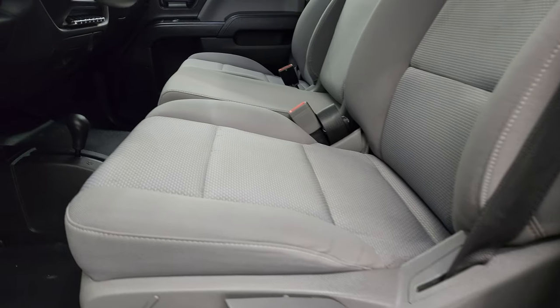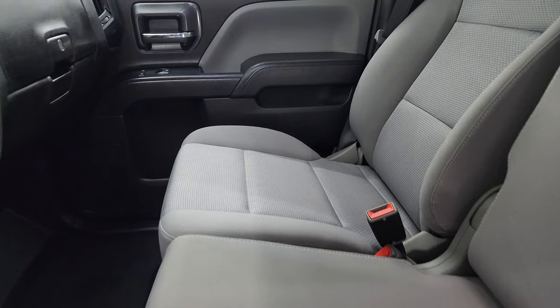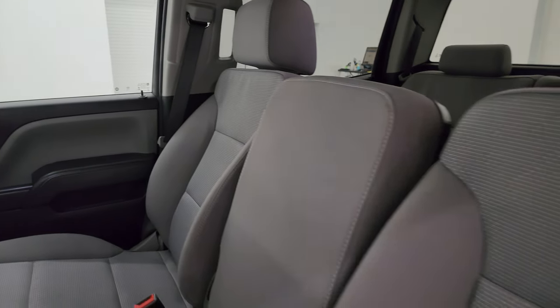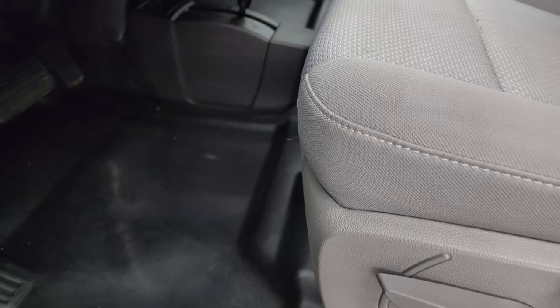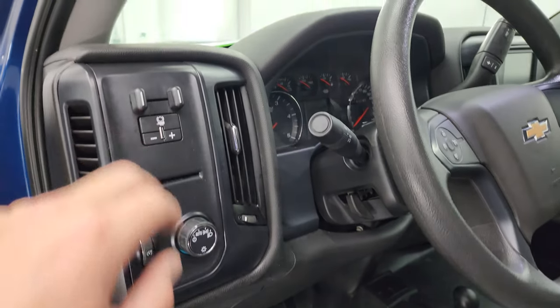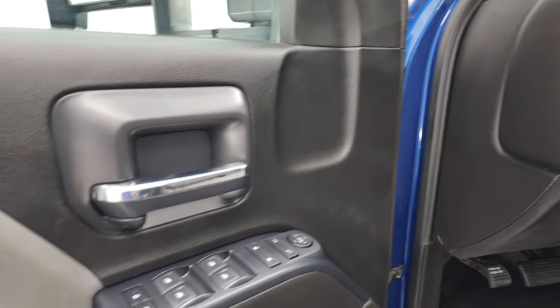Inside, the work truck package gives you the gray cloth interior. You get the 40-20-40 split bench seating in the front — no rips or tears on those seats, they're in really nice shape. You get the heavy-duty rubber floors up here, the 4x4 shifter on the floor, auto headlamps, factory brake controller, a tilt steering wheel, and power windows, locks, and mirrors.